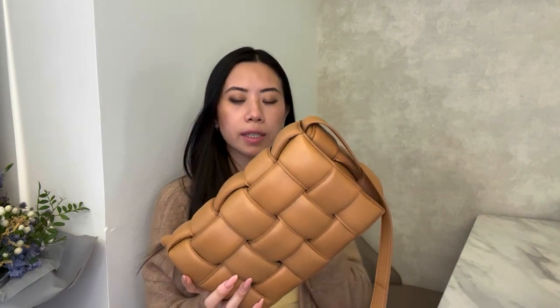Bottega is really known for their craftsmanship and leather, so I do feel this will last a very long time. I never used to be a big fan of brown, but when Chanel came out with the caramel classic flap I got hooked, and then with the classic Hermès gold togo. Now this. For a lot of skin tones, this brown or gold color is really flattering — whether you have lighter or darker skin. I used to think brown was a grandma color, but it really is a super classic.